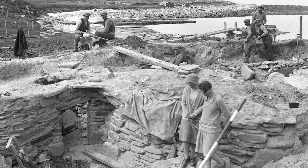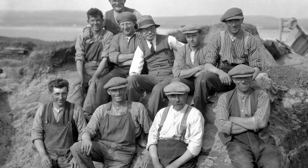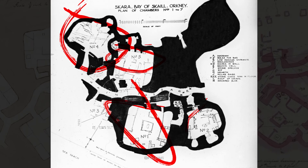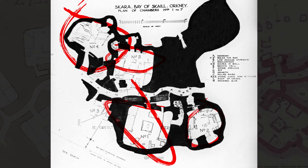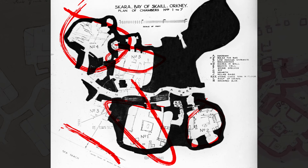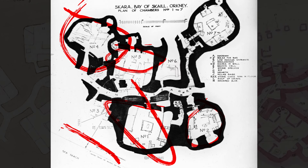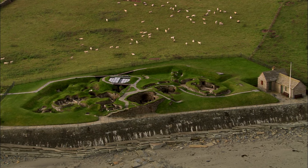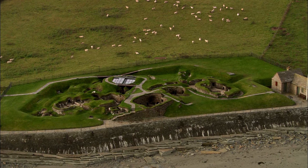This piqued the interest of a local laird. William Watt of Skaill began excavating the site. He was no archaeologist, but 18 years later, in 1868, he had unearthed four ancient houses. In order to protect the buildings from other storms, a seawall was constructed in 1925. During this process, even more buildings were discovered and unearthed. Between 1928 and 1930, the debris that had buried Skara Brae for thousands of years was finally cleared away.